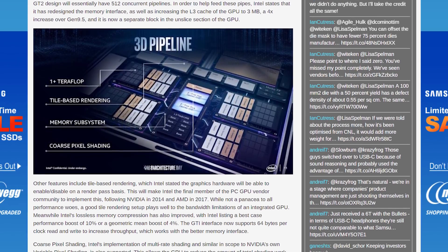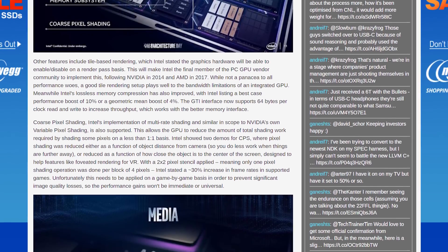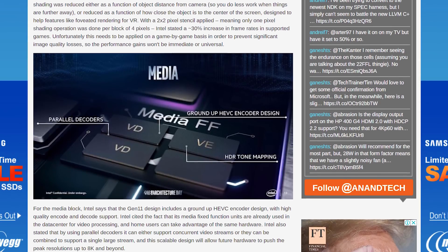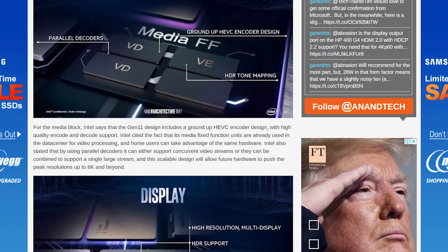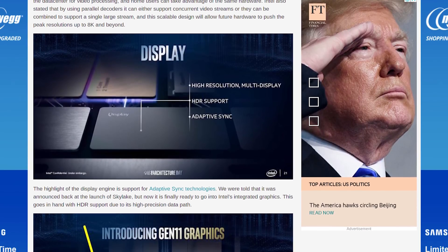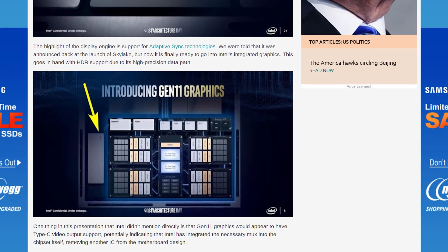There are lots of other improvements to the graphics architecture to make those EUs faster, and overall Intel says Gen 11 GPUs will achieve more than one teraflop per second of compute performance. Previously we were in the 400 to 450 gigaflop range, so this improvement would put Intel's integrated graphics more in line with what AMD is providing in their Ryzen mobile APUs. We should also be getting a better HEVC encoder, proper HDR tone mapping support, and adaptive sync — which Intel has been promising for years and is finally happening with Gen 11.